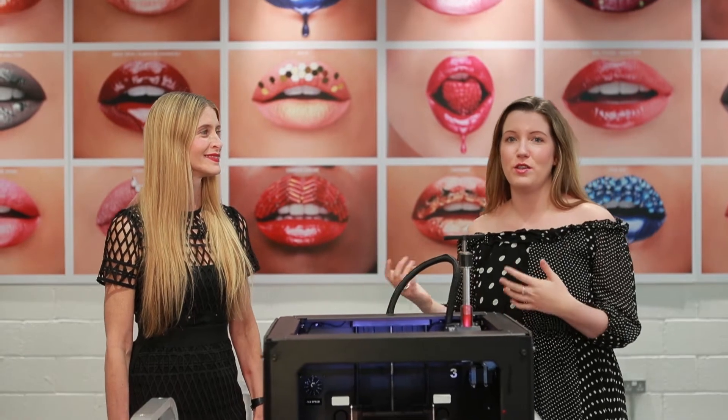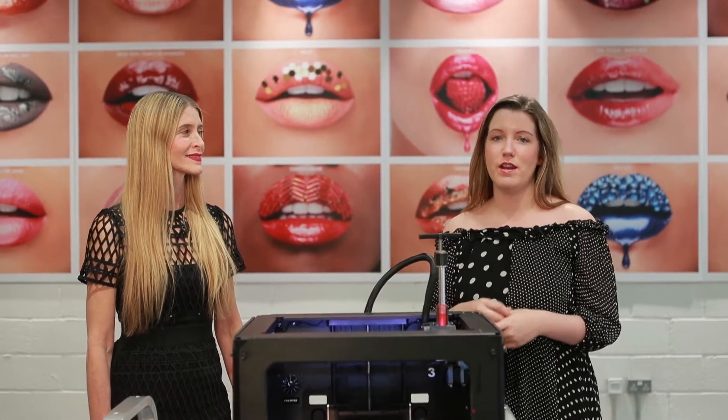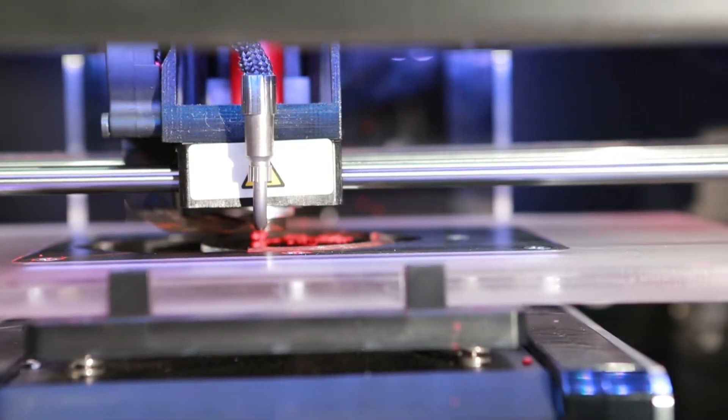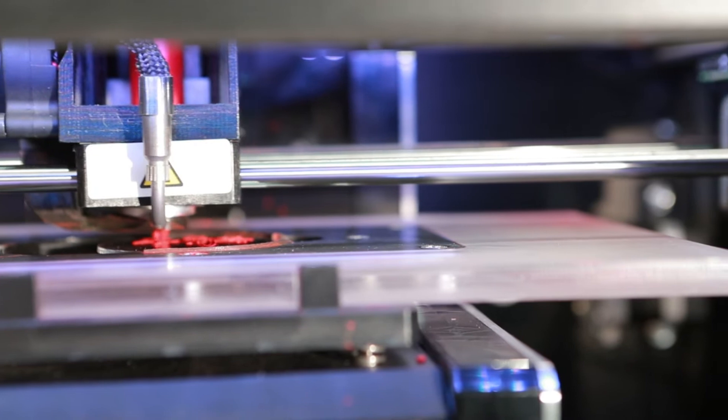Hi, I'm here with Jill Tumandal, who's the Vice President of Product Development and Innovation at Smashbox. She is very kindly here to show us how the world's first 3D printer for lipstick works.